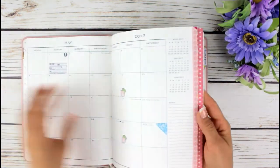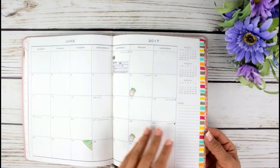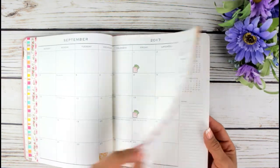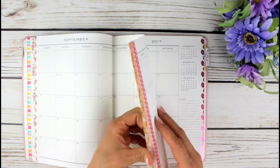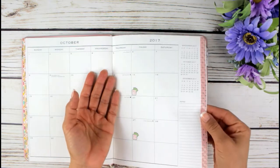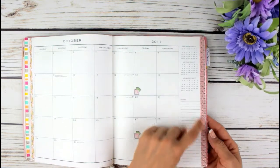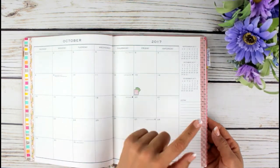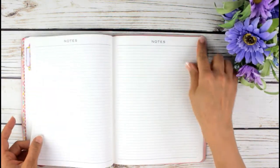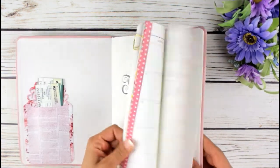I washi-taped the pages for each month - I did it through December, one per month, with different washi tapes per page. What I'm planning to do is: let's say I'm in October and I need to make a note page for October - I'll go back and put the same washi tape I used on the monthly layout onto the notes page on the side, so if I'm looking sideways they'll match.